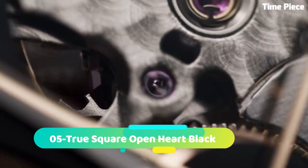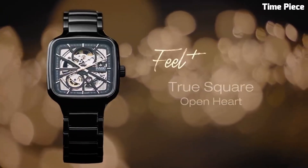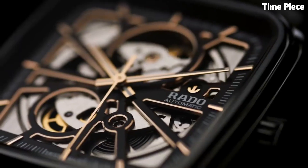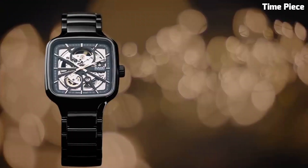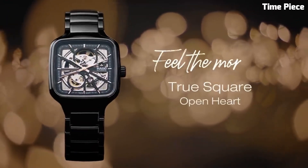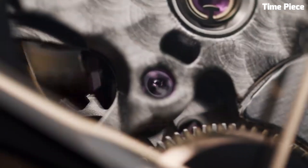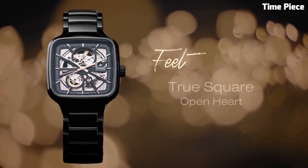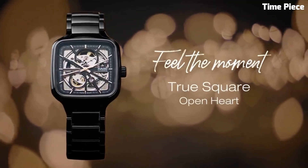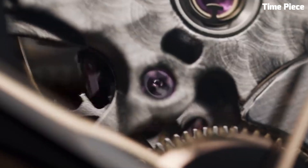Number 5: Rado True Square Open Heart — a masterpiece of contemporary horology, blending avant-garde design with technical precision. Its square-shaped case, crafted from high-tech ceramic, is a testament to Rado's commitment to innovation and durability. This timepiece features a captivating open-heart design, allowing a glimpse into the intricate Swiss automatic movement, showcasing the artistry of watchmaking. With a sapphire crystal covering the dial, it provides optimal protection while preserving the view of the exposed movement.